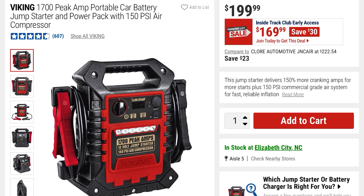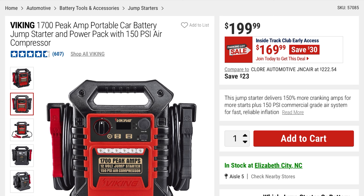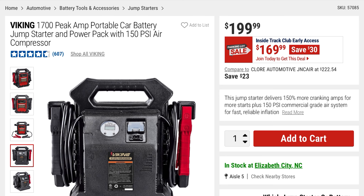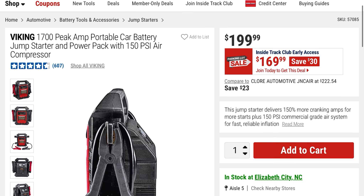Things like this are always beneficial to have — it would be a great gift idea. This is the Viking 1,700 peak amp portable car battery jump starter and power pack with a 150 PSI air compressor, so it does a little bit of everything. $30 off at $169, it was $199. It has basically a power bank and an air compressor as well — pretty decent rankings, 607 reviews and about 4.6 stars.